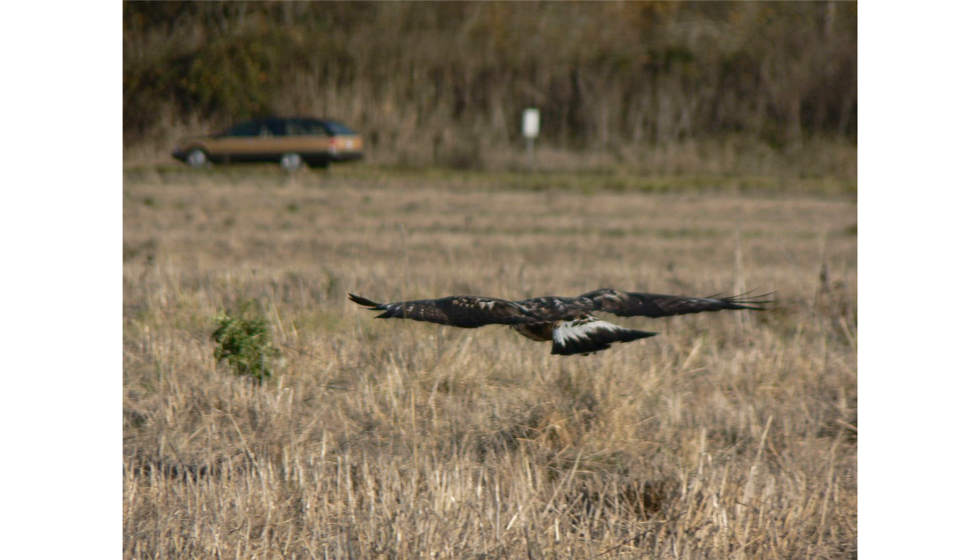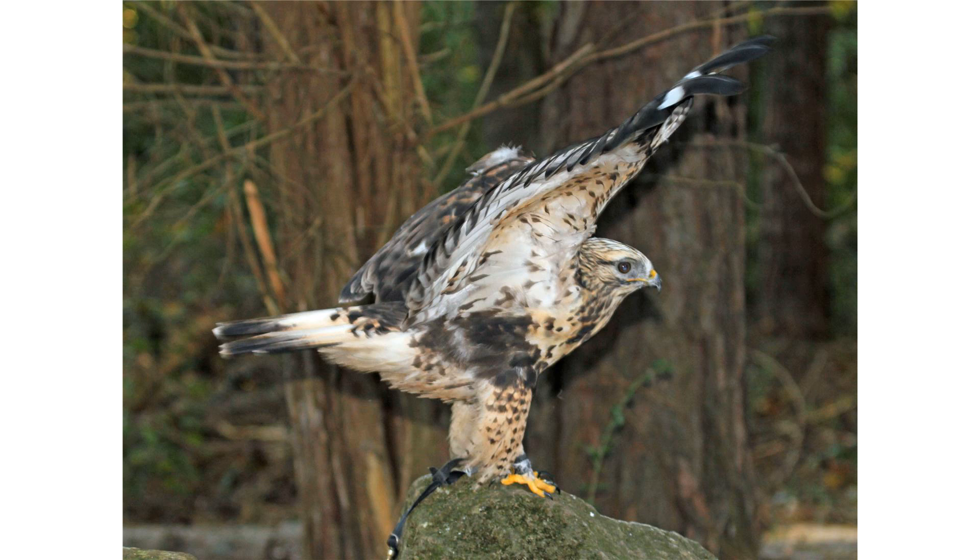Among the members of the Buteo genus, it is the 6th heaviest, the 5th longest, and the 4th longest winged. Among standard measurements in adults, the wing chord is 37.2–48.3 cm, the tail is 18.6–25.5 cm, culmen is 3.2–4.5 cm, and the tarsus is 5.8–7.8 cm.